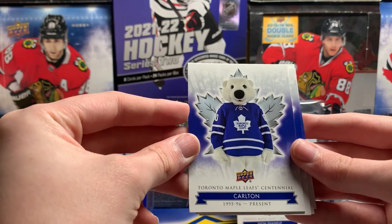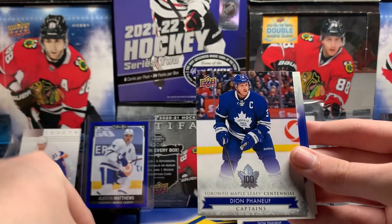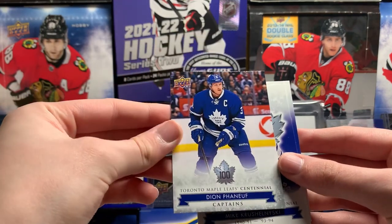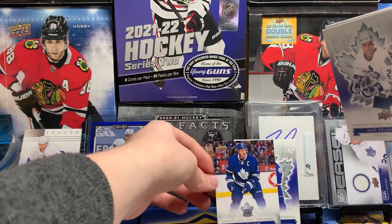Carlton the bear mascot — that's great. William Nylander. Yes! Oh, what a pull! There we go — Dion Phaneuf captains. That's what you love to see. Oh, that's the one I wanted. Sweet. That's the hit.